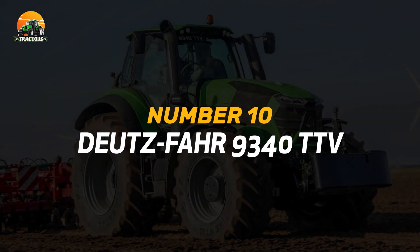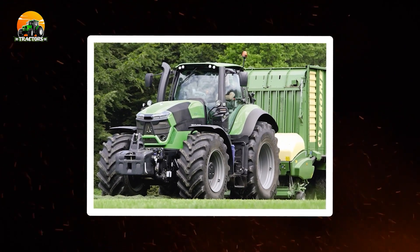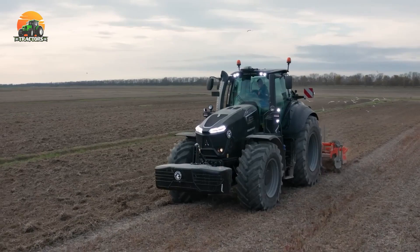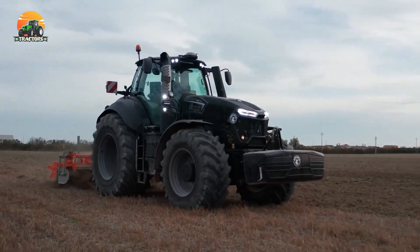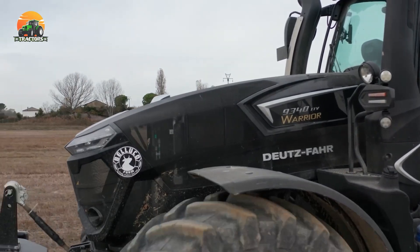Number 10: Deutzfahr 9340TTV. Securing the second spot is the Deutzfahr 9340TTV, a tractor that combines high-performance precision with outstanding reliability. The 9340TTV features advanced precision technology, including a GPS-guided auto-steer system for precise field operations.